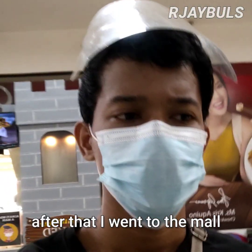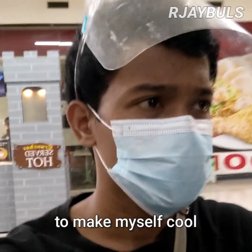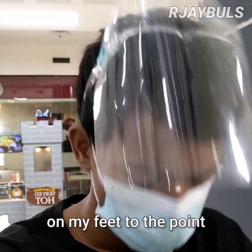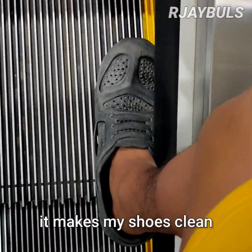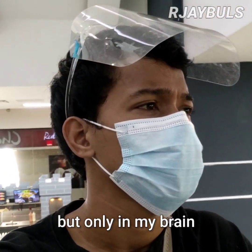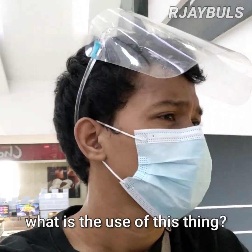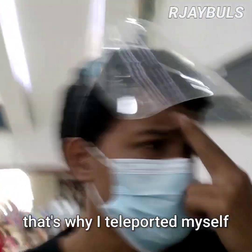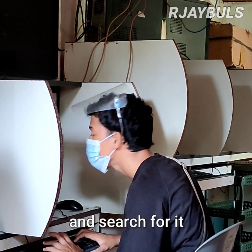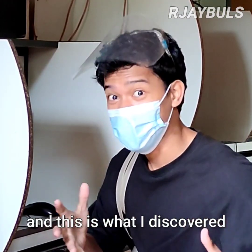After that, I went to the mall to make myself cold and ride on the escalator. But I felt something brushing on my feet to the point it made my shoes clean. And because of that, I asked myself — but only in my brain — what is the use of this thing? That's why I teleported myself to a computer shop and searched for it. And this is what I discovered.